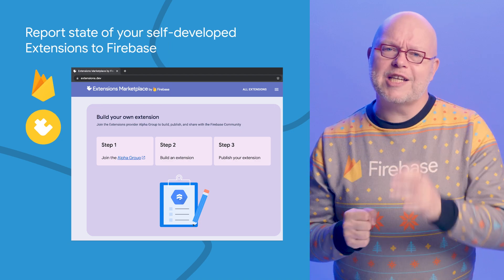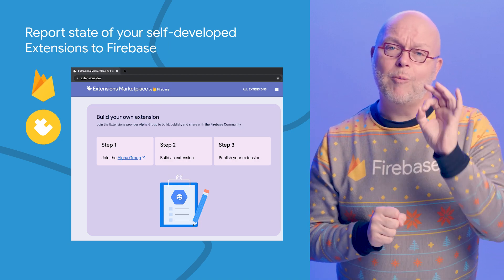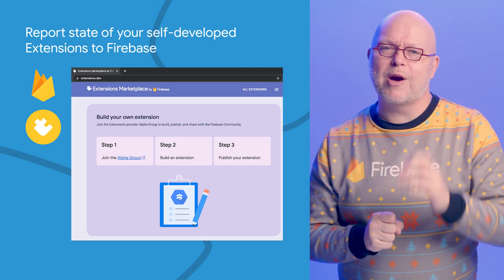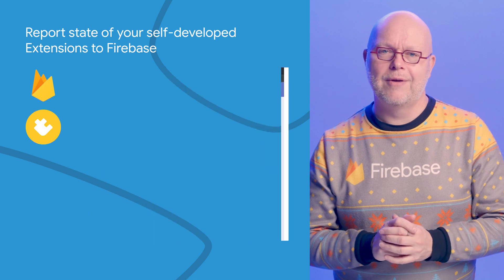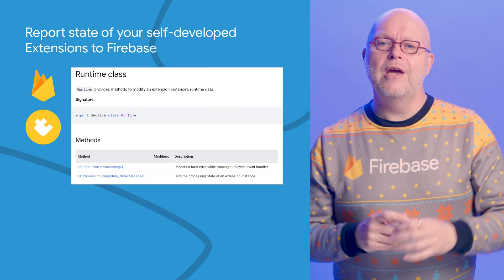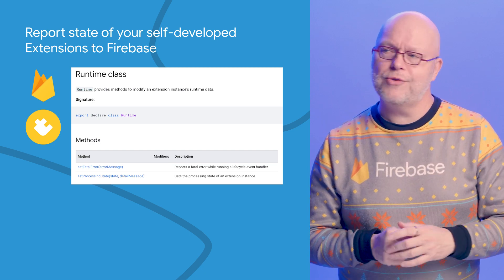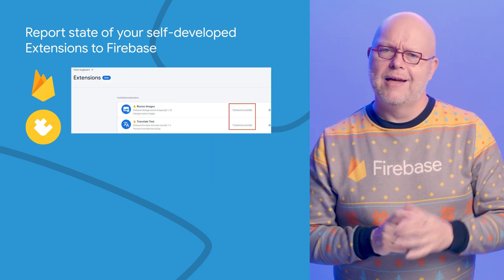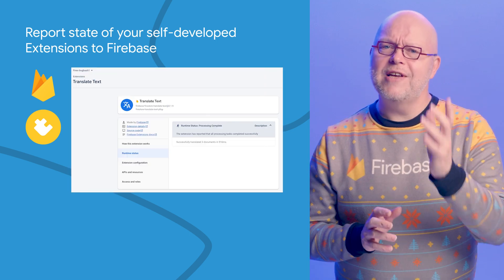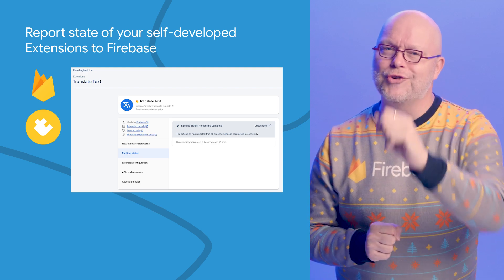If you are part of our early access program for developing your own extensions for Firebase, you can build configurable blocks of reusable app functionality that you can then publish on the Firebase Extensions Marketplace on extensions.dev. And if you use version 11.3 or later of the Admin SDK for Node, you can now report the state and fatal errors that your extension encounters to the extensions runtime. These will then show up in the Firebase console. See the reference docs linked in the description and go to extensions.dev to join the EAP.